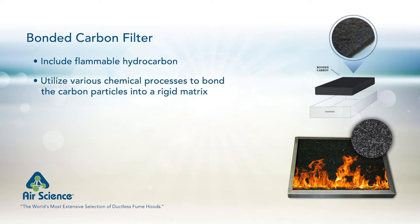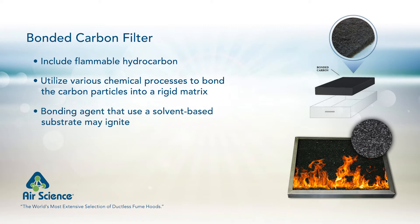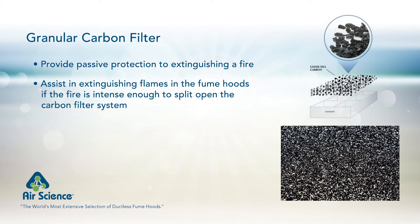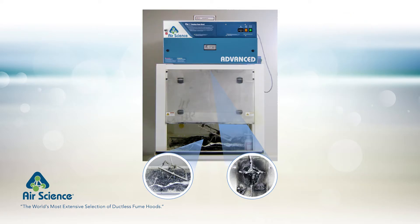Bonded filters utilize various chemical processes to bond the carbon particles into a rigid matrix. Bonding agents that use a solvent-based substrate may ignite. Granular carbon filters can provide passive protection when it comes to extinguishing a fire and can assist in extinguishing flames in the fume hood if the fire is intense enough to split open the carbon filter system. In this photo, an actual AirScience ductless fume hood is shown following an accidental fire at a K-12 school in Arizona while conducting an experiment using flammable materials.